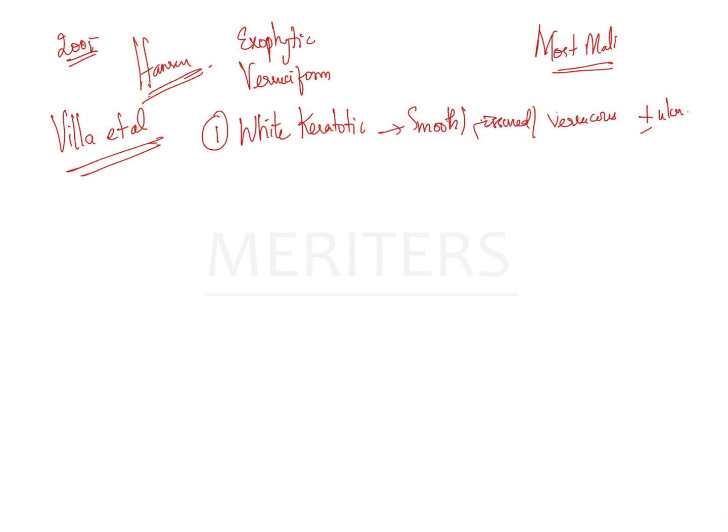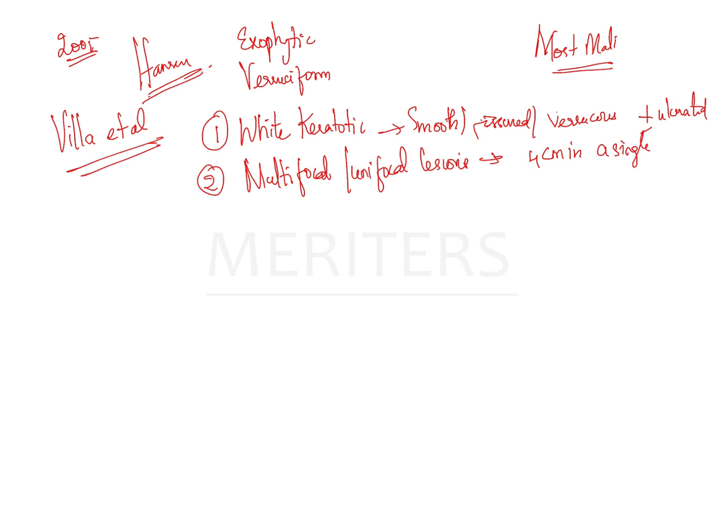The second criterion is non-contiguous multifocal lesions, or even unifocal lesions greater than four centimeters in a single site, or a single site larger than three centimeters with involvement of contiguous sites.